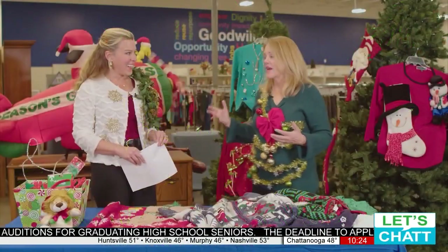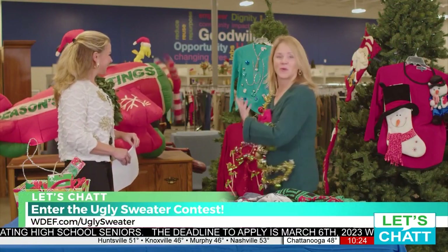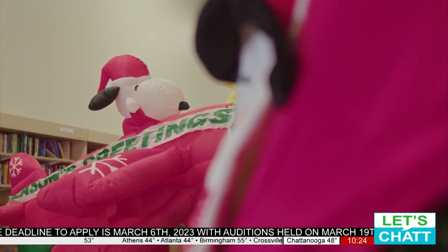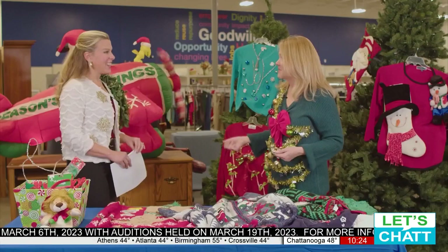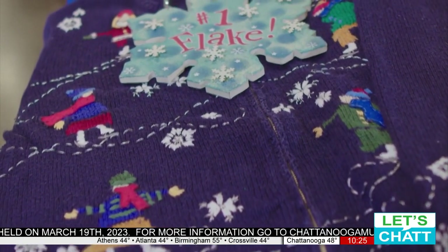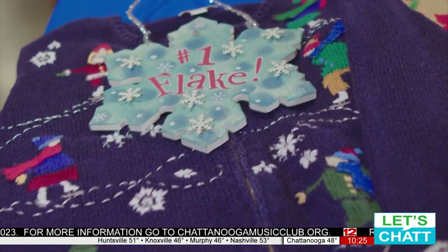I just want to point out Snoopy in the background. Yes! These are some other sweaters that we DIY'd. You just never know what you're going to find at a Goodwill store. I think it looks pretty vintage, and you can put that out in your yard. The thrill of the hunt is what people love about Goodwill. And if you have the ugliest sweater that wins, what do people win?